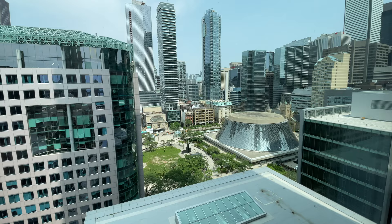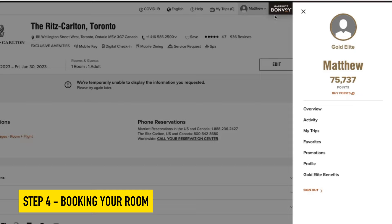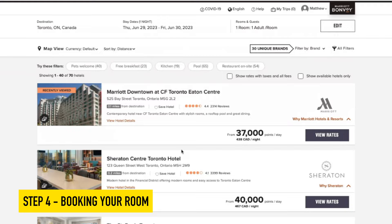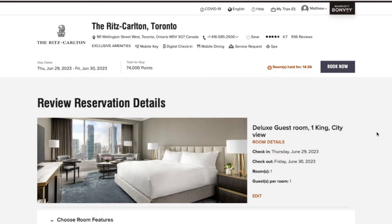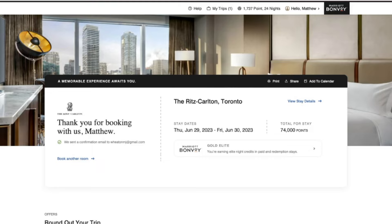You can see on screen 75,737 points in my Marriott Bonvoy account. I'm scrolling down to the Ritz Carlton Toronto — 74,000 points, seven hundred ninety-four Canadian dollars per night — and I'm getting that for free. That's the crazy thing about travel hacking and redeeming points: you can stay in places like this for free. I'm proving it right now. I've got my reservation here — 74,000 points — and it says 'A memorable experience awaits you.' That's how I booked the Ritz Carlton for free.